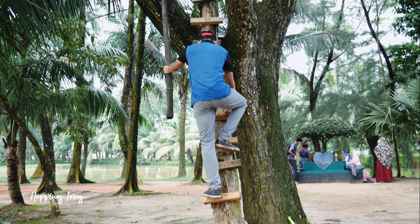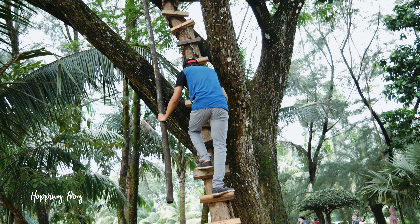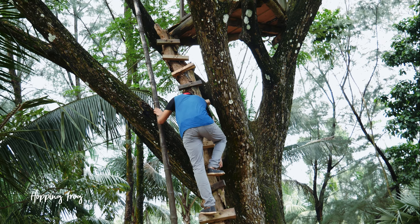The path has a couple of tree houses. You have to take the stairs if you want to reach them, but be careful.